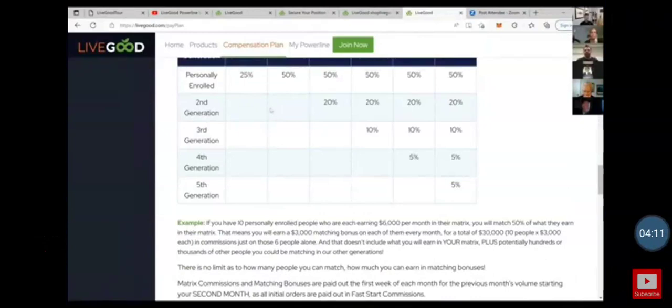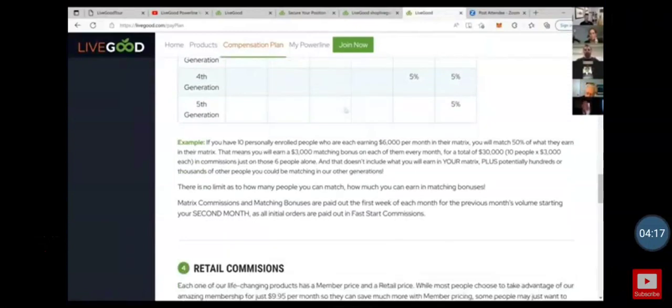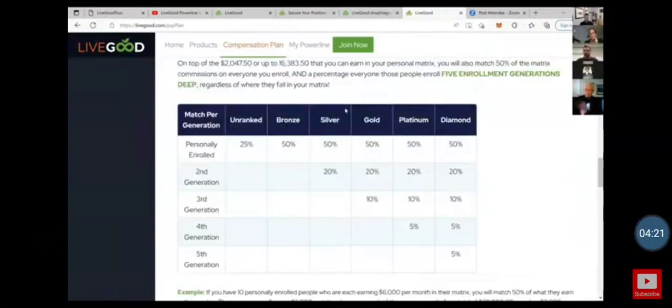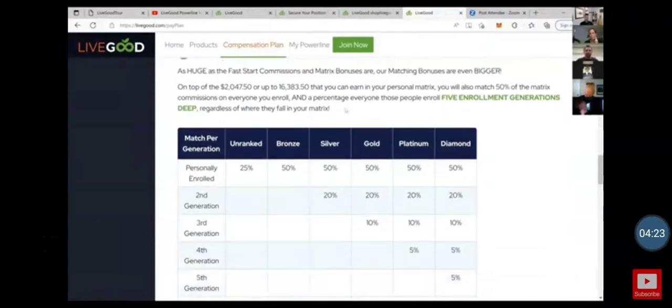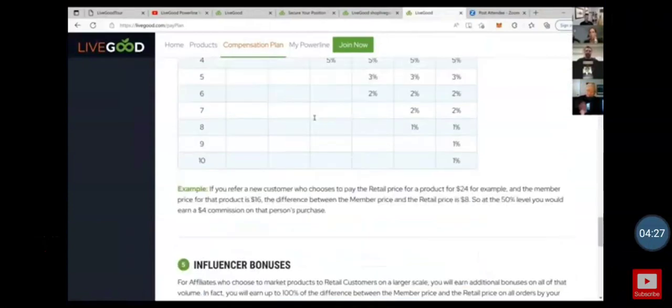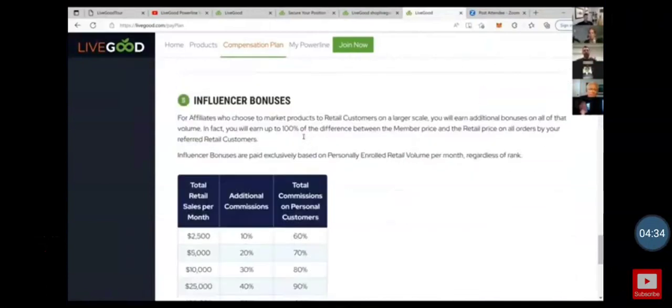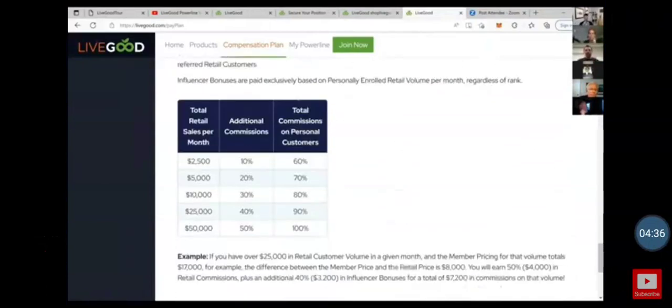We're going to have people making probably over $50,000 a month on this ten-dollar-a-month program — it's huge. For retail commissions, it's the same as before: 50% of the difference between the member price and the retail price. We've also added an influencer bonus.